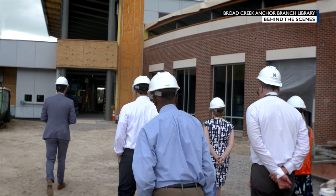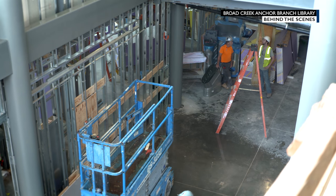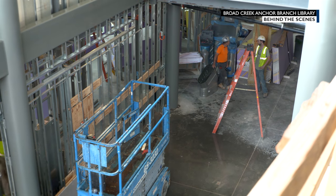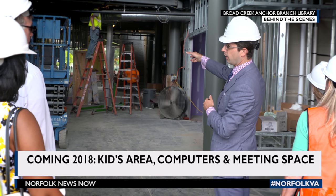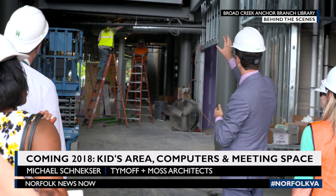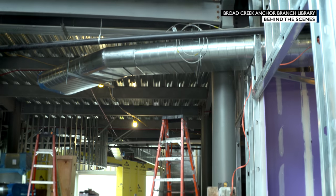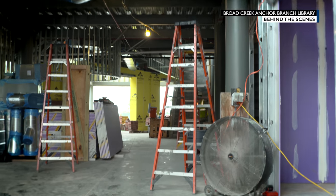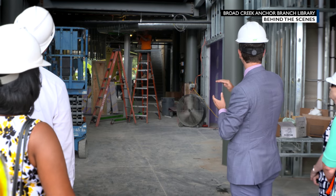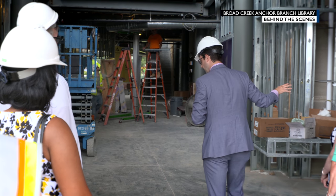Here we are at the front door of the building, just having passed through the vestibule. Immediately to our left we'll have the book drop. From here we'll see through the whole building, and underneath of that is the main information desk — not very close but super visible from the front door. Up above we'll have what everybody's calling the hanging meeting room right there in front, and there'll be openness to the second floor.